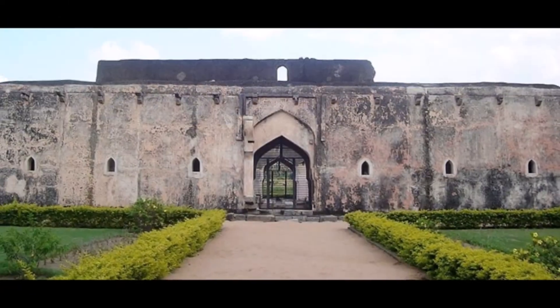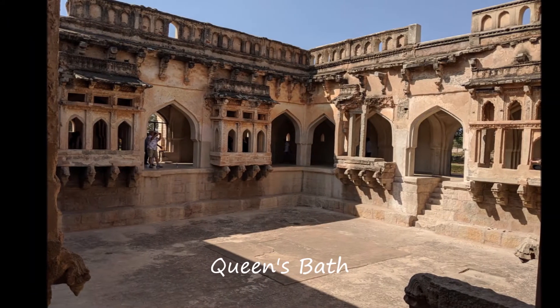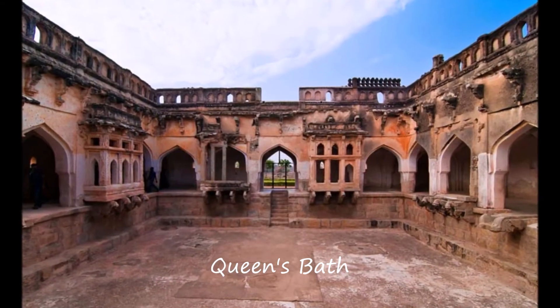The Queen's Bath. The Queen used to have her massages and bath here while she could see her dancers on the sides of the beautifully carved and shaped buildings.